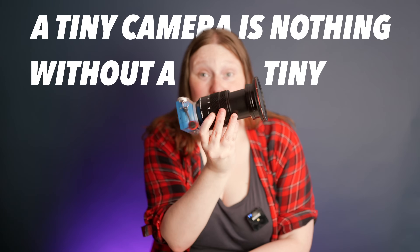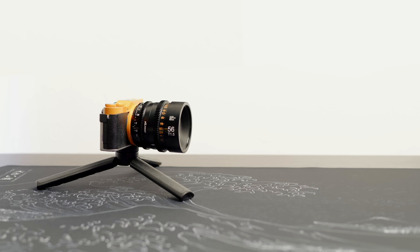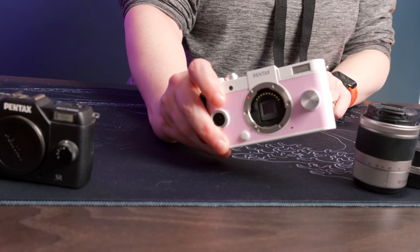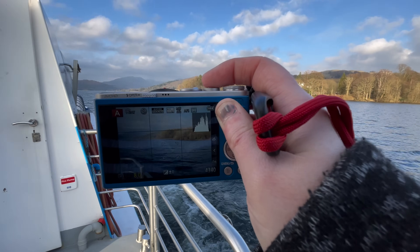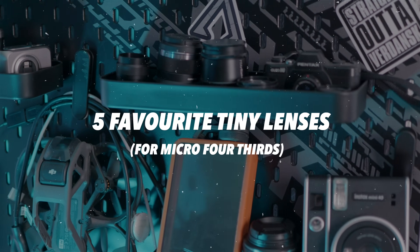A tiny camera is nothing without a tiny lens. You can get some really silly combinations, but if you have a tiny camera — perhaps you've watched some of my tiny camera series and you have a tiny little everyday carry camera that you want to take out with you — here are my five favourite tiny lenses for your tiny camera needs.